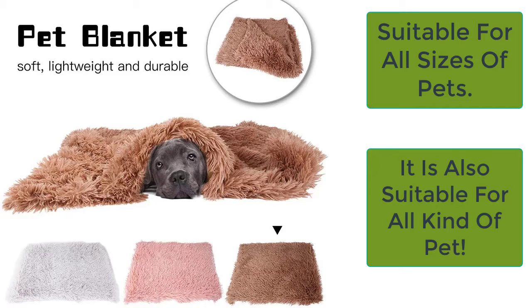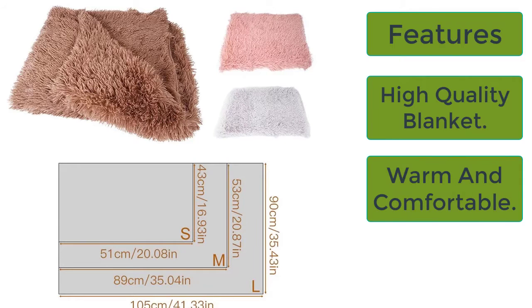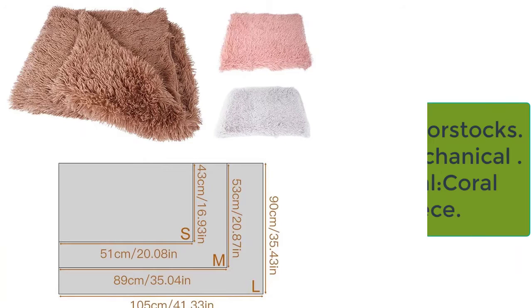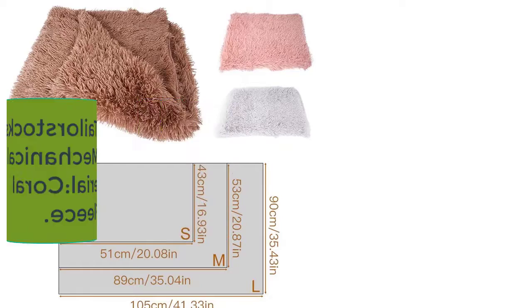The key features of this dog blanket are: high quality, warm and comfortable, and easy to clean. Specifications include brand name Taylor Stocks, wash style mechanical wash, and material coral fleece. Hurry up and buy it now from the Taylor Stocks brand.